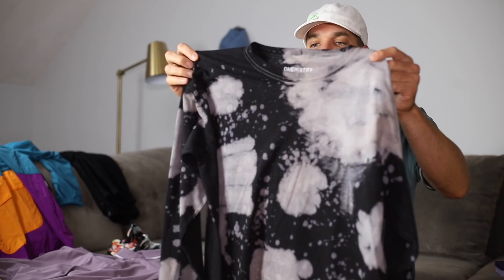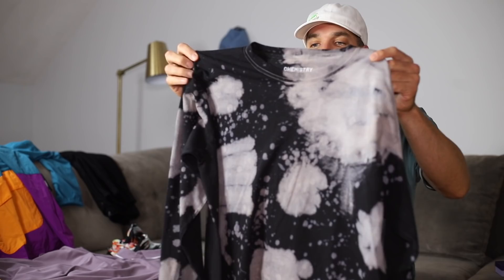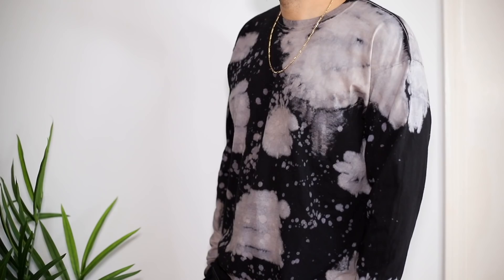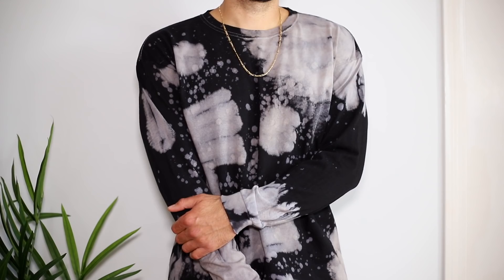Next up is a long sleeve t-shirt — this one is acid washed. If you want to add something to your shirt without a big logo on the front, look into tie-dye shirts, acid wash shirts, or pigment-dyed t-shirts. It's a really cool style and a way to set your outfit apart from everyone else's without going super branding-heavy.